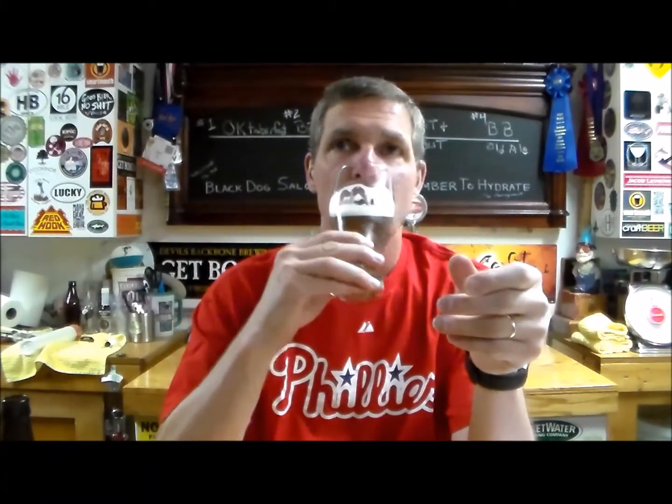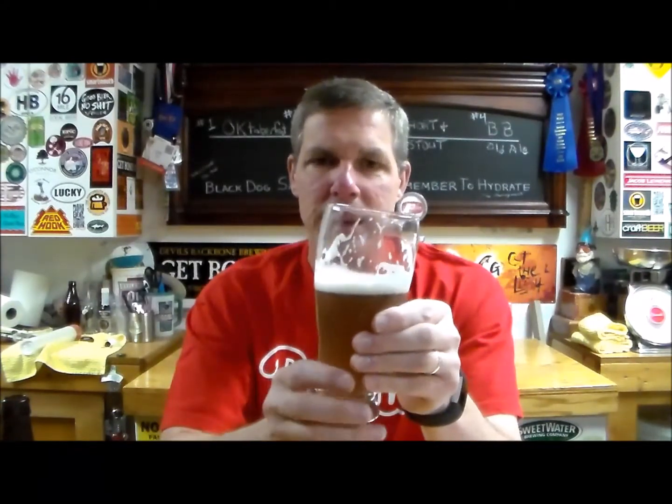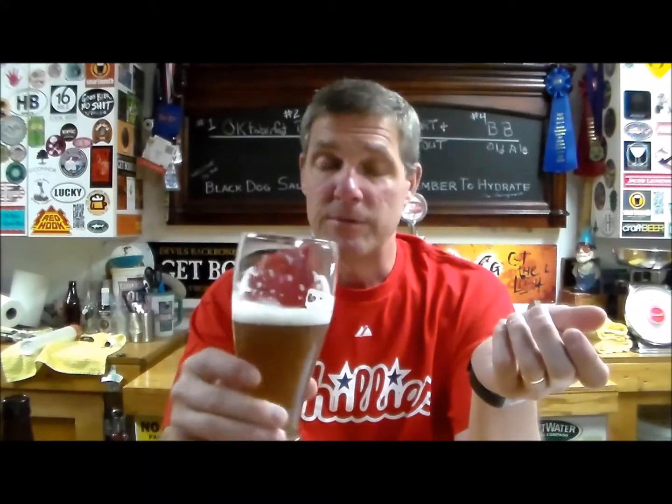Oh yeah. Not overly bitter — very clean tasting. What is this, 6.7%? It doesn't taste 7%. Very nice drinker. It looks like it might be a little over-carbed because the head keeps sticking around, but it doesn't taste over-carbed — it's not attacking my taste buds. Very piney, pretty easy drinker. I like IPAs and this is very solid.